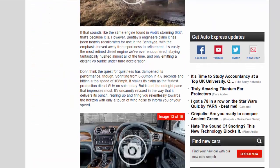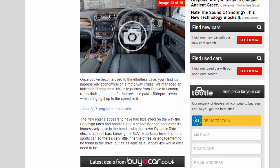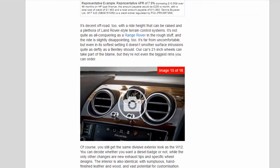The new engine appears to have had little effect on the way the Bentayga rides and handles. For a near 2.5-ton behemoth, it's impressively agile in the bends, with the clever Dynamic Ride electric anti-roll bars keeping the SUV remarkably level. It's not a sports car, so there's very little feel or engagement to be found in the drive, but it's as agile as a Bentley 4x4 would ever need to be. It's decent off-road too, with a ride height that can be raised and a plethora of Land Rover-style terrain control systems. However, the ride is slightly disappointing — far from uncomfortable, but even in its softest setting it doesn't smother surface intrusions quite as deftly as a Bentley should.